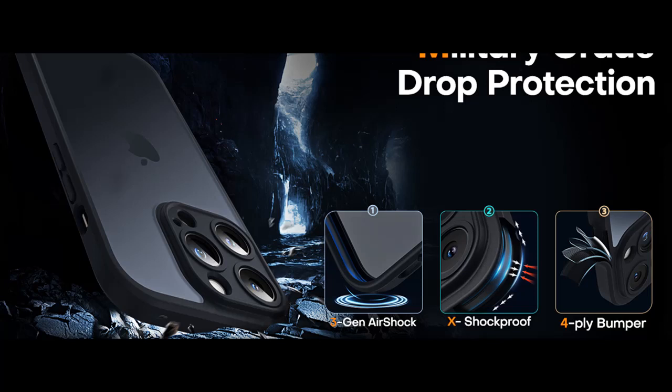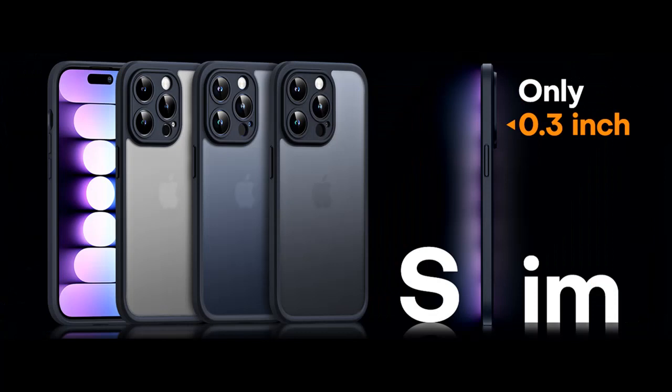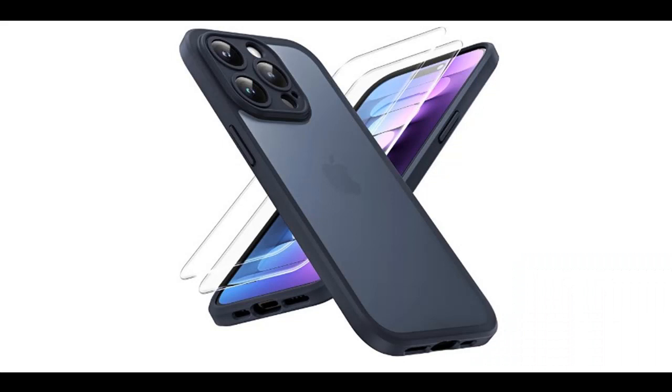Military Grade Drop Protection. The Tocal iPhone 15 Pro Shockproof Protective Case takes phone protection to the next level. It features a TPU cushioning with a 4-layer cushioning structure, fortified with embedded 360-degree airbags. This combination ensures your iPhone is safe from drops of up to 15 feet. Additionally, the case boasts 1.4-millimeter screen bezels and raised 0.88-millimeter precision camera hole lips, effectively shielding your device from impacts and scratches.